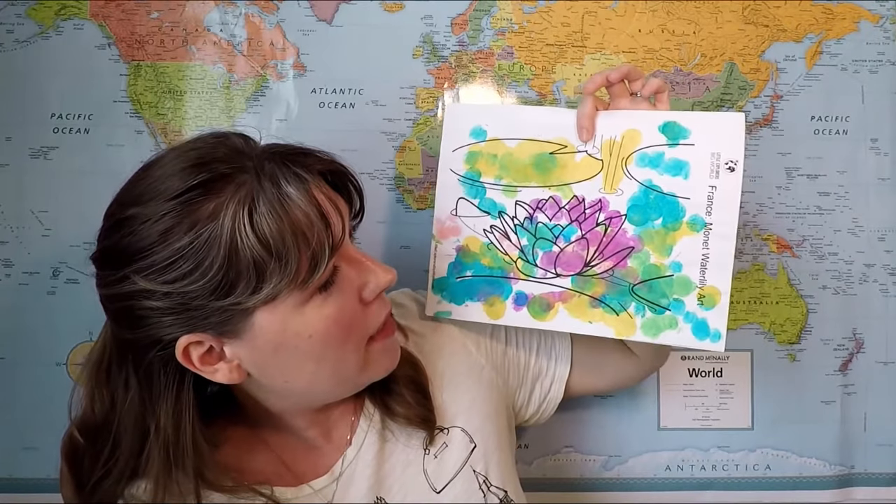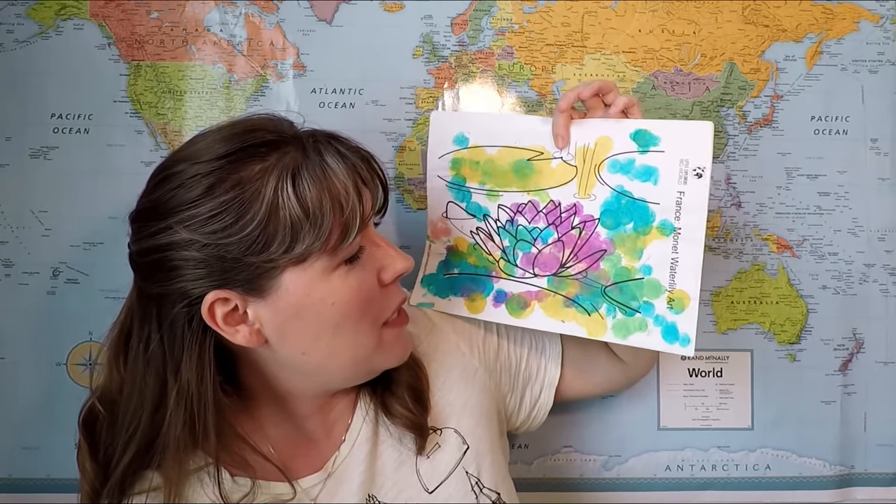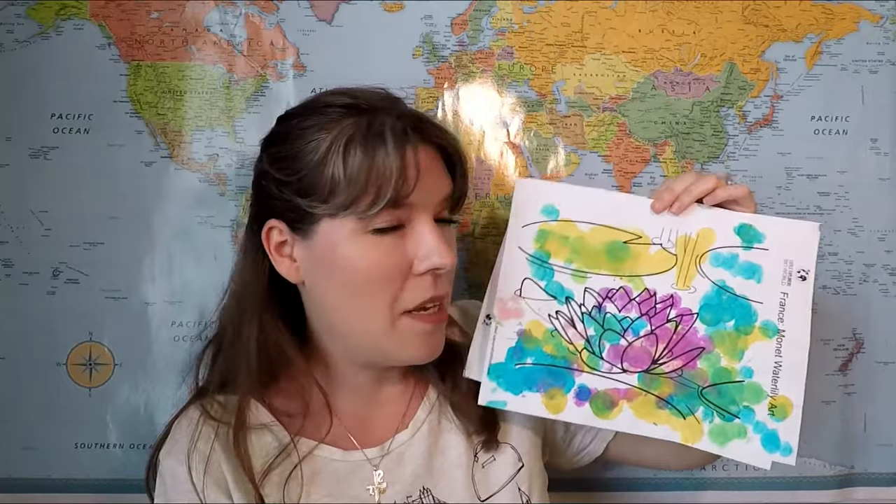Next we have the France Monet water lily art. I love how this activity turned out — this is one of my favorites. There's a little picture here so they can look at the impressionistic work that Monet did and discuss what that is and how it's just a bunch of little dots, but when you look at it you can see a picture there. I think that's a really fun concept for kids to play with. Then there's a template of a water lily and my son did this with dot markers and it really came out beautifully. It's a fun way for them to see something and then do something very similar — just print it out, hand them the markers, and have fun.